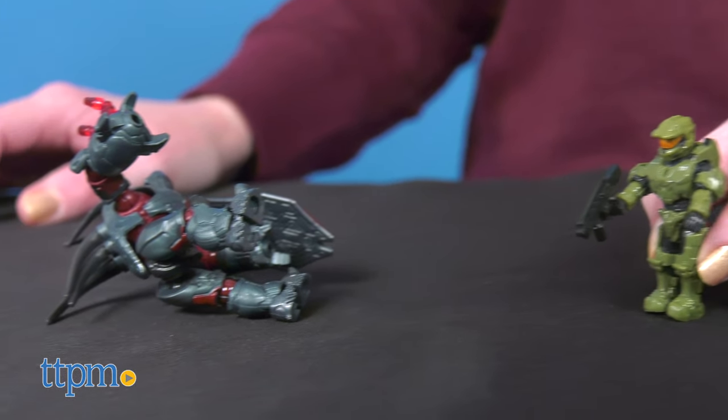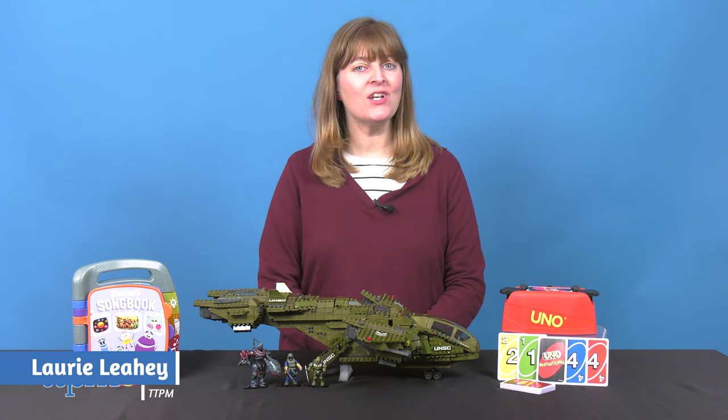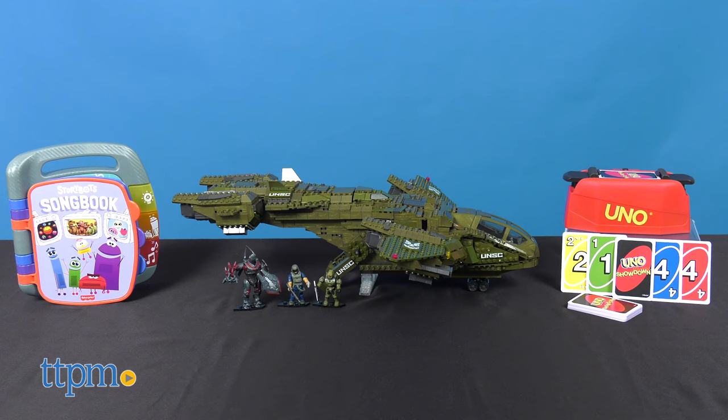No matter who you're buying toys for this year, Mattel has got you covered with this lineup of hot holiday toys. And in this sponsored PlayLab, I'm going to share with you three options that would make great holiday presents.